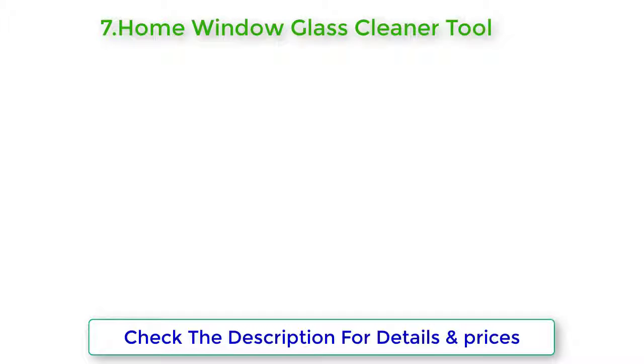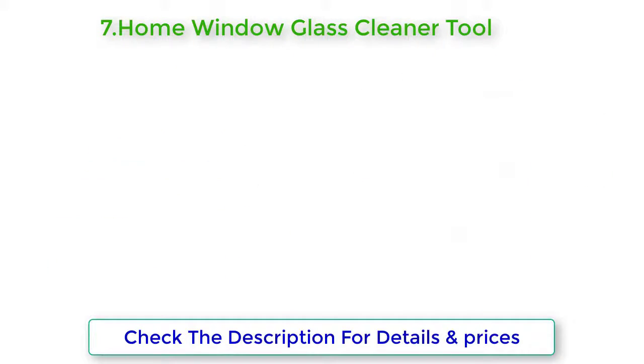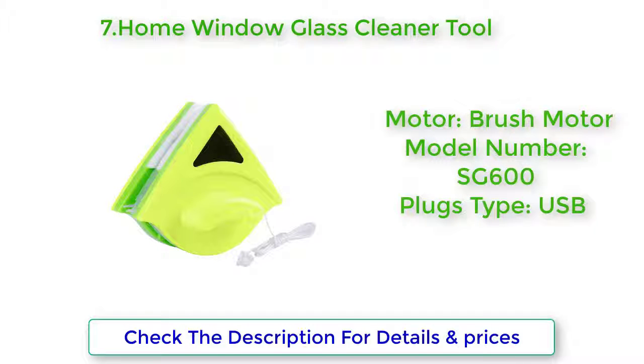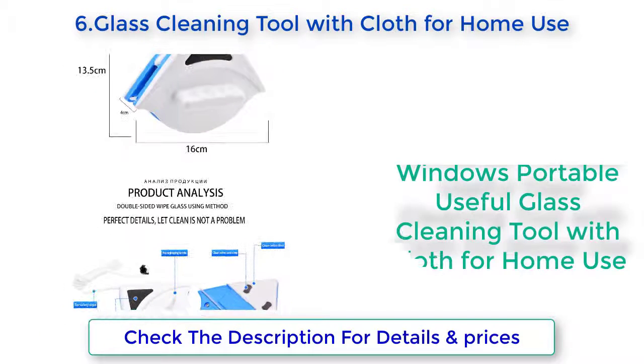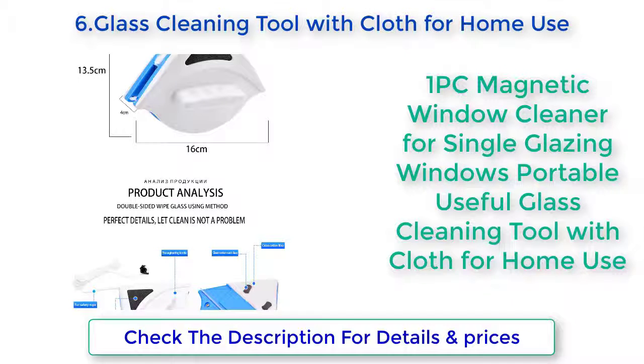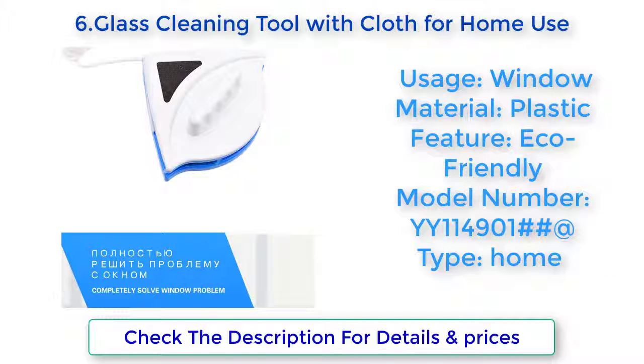Type: Double Sided Glass Cleaner. Home Window Glass Cleaner Tool — Double Side Magnetic Brush for Washing Windows, Glass Cleaning Brush, Brush Cleaning Tools, 8-15mm. Style: Scourer. Model Number: Magnetic Magnetic Window Brushes. Material: Plastic. Feature: Echo Friendly.